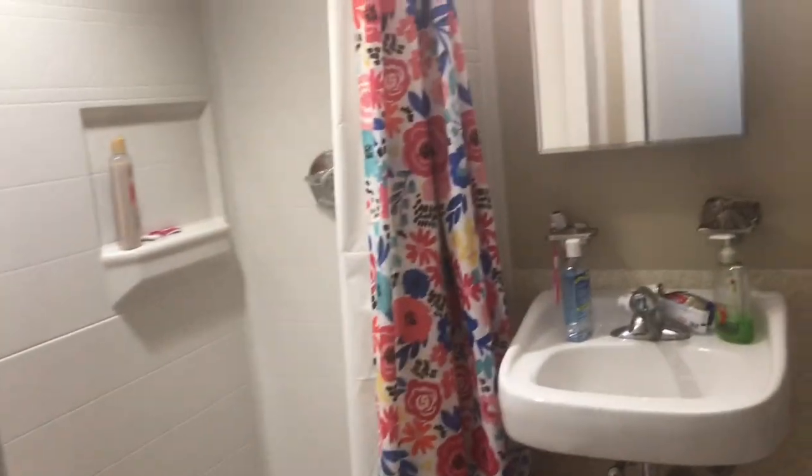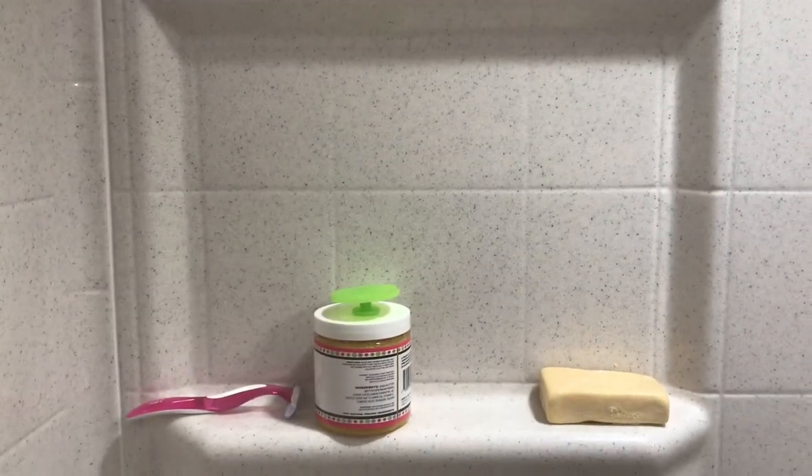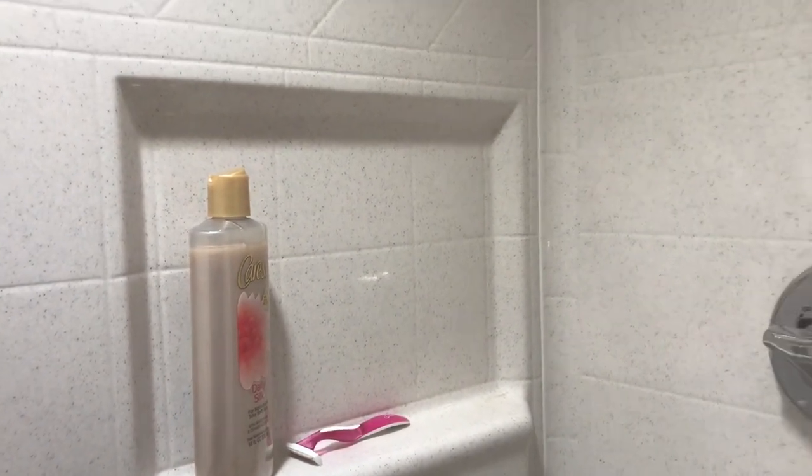Heading over to me and my roommate's room — I'm not going to show the other room since it's identical. This is our bathroom; it's very spacious and honestly better than most college bathrooms. There are two shelves in the shower so my roommate has one and I have one for our shower products. Turning around we have our medicine cabinet slash mirror above the sink, which is very convenient.